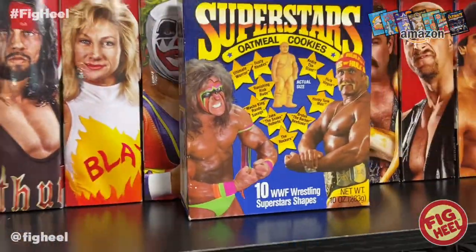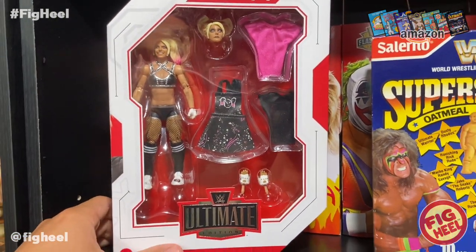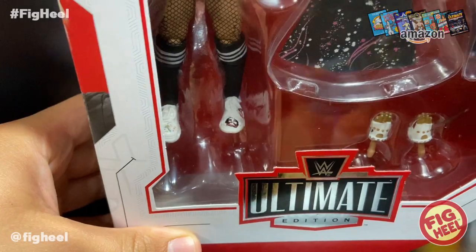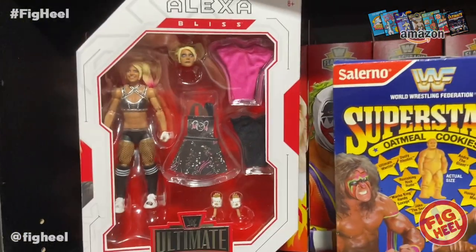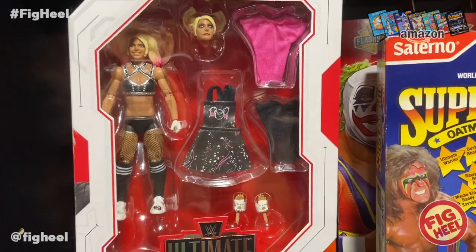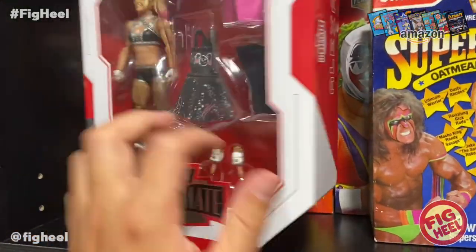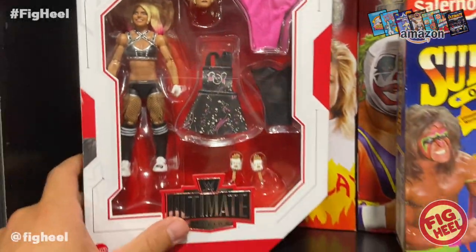This one is pretty special to me. My mom came over and pulled out the Alexa Bliss Ultimate Edition, which I wanted but didn't want to spend the money on. I love the Fiend and this figure is connected to that, so I really did want it. Gifts of figures always mean more to me than stuff I buy myself. I noticed the box is the Canadian version, so it doesn't have the bio info, but there she is looking great. I'm excited to open this one.